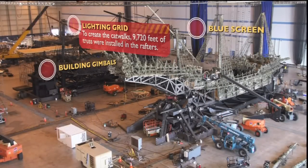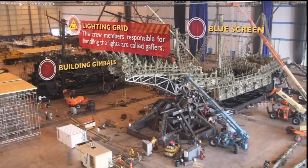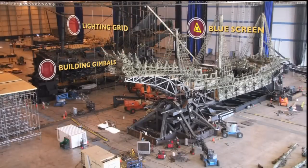This is the first movement test of the Black Pearl on its gimbals. Over the next few days, the crew will conduct numerous safety tests before we begin filming.